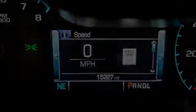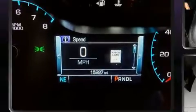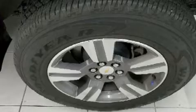Outstanding design defines the 2018 Chevrolet Colorado. With just over 15,000 miles on the odometer, this vehicle provides excellent value as a pre-owned model. It features four-wheel drive capabilities, a durable automatic transmission, and a refined six-cylinder engine.